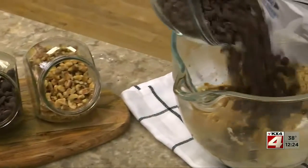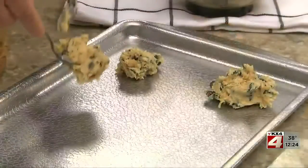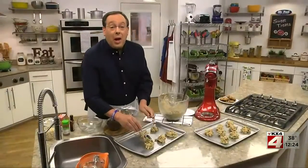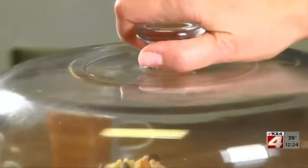The only thing left to do now is slowly stir in our walnuts and chocolate chips, and spoon this onto a couple of baking sheets. Now you can bake them right away, or you can freeze them and bake them right before you want something sweet, hot out of the oven.